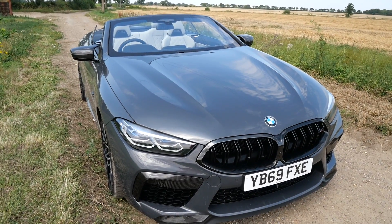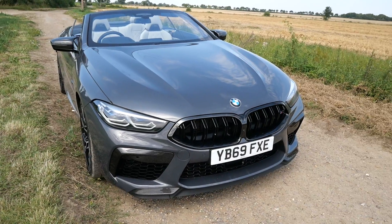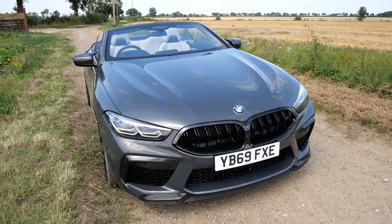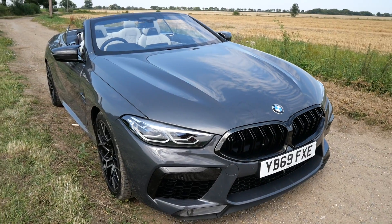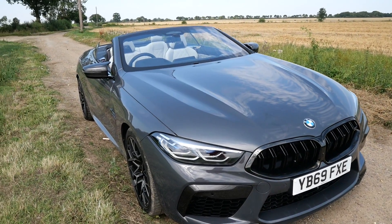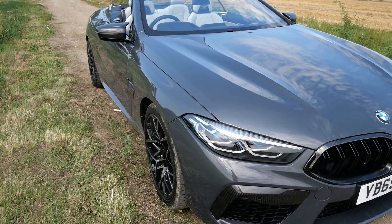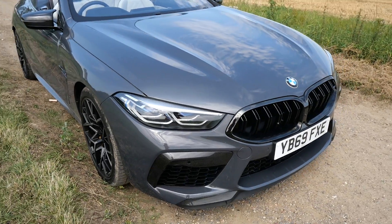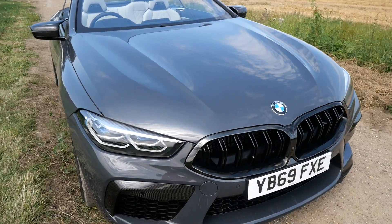The M8 Competition Convertible is a 4.4-litre twin-turbo V8 that pumps out about 625 horsepower - an absolute monster - and about 750 Newton metres of torque. Zero to 62 in about 3.3 seconds, so it is rapid, rapid, rapid. It has the M Carbon exterior package, so you'll see a lot of carbon fibre everywhere.